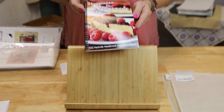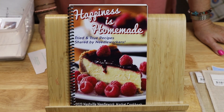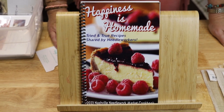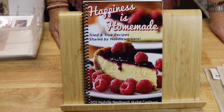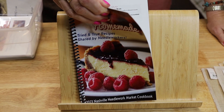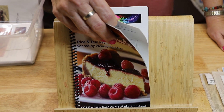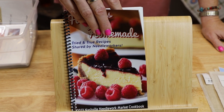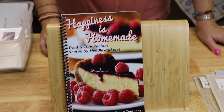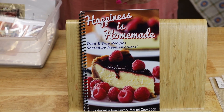This is a limited edition: Happiness is Homemade - tried and true recipes shared by needleworkers. It's from the 2023 needlework market cookbook. We got it last week - 12 copies, probably 8 left. They're never going to print them again after these are gone because we got in on the last printing. It's got recipes and charts from different designers - Rome's Creations, Burn Ridge, Blackbird Designs. The designers have included a small chart, and I'm all about those charts.